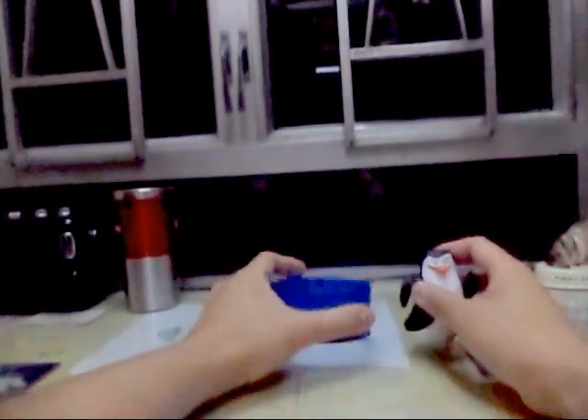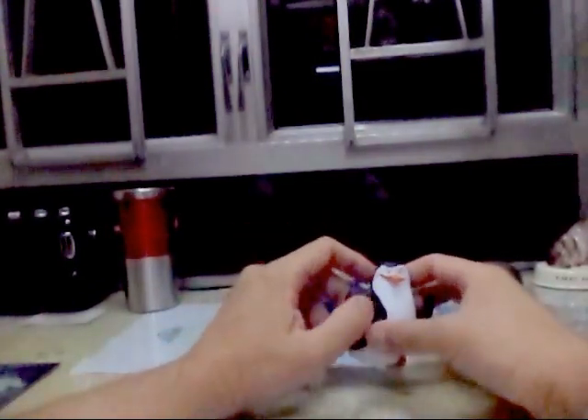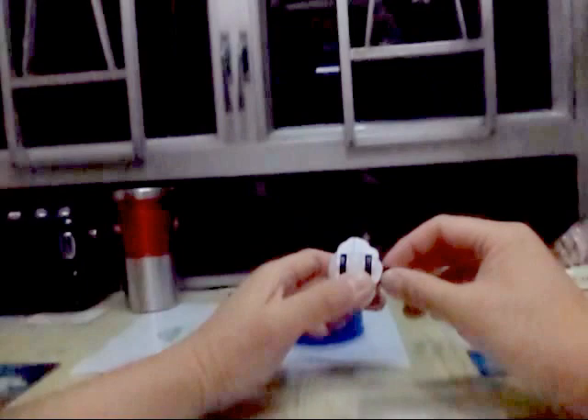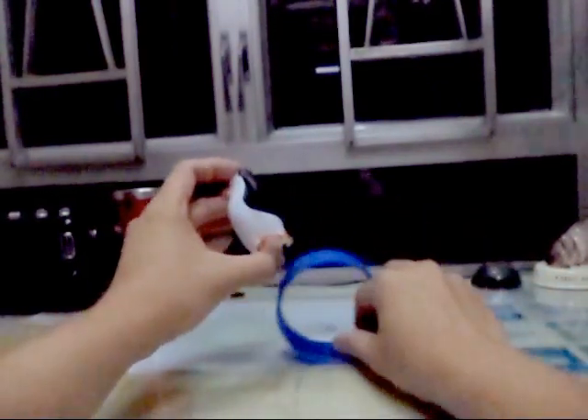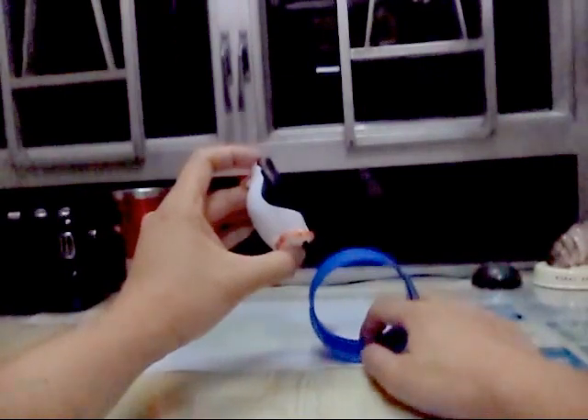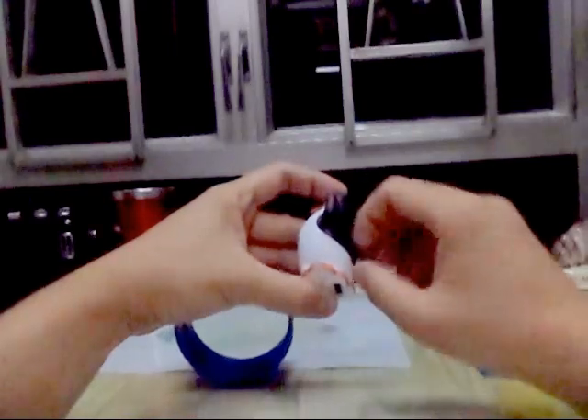The interesting thing about this toy is there are two ways to play with it. The first way is to spin it inside this wheel — let me show you how you can do it.